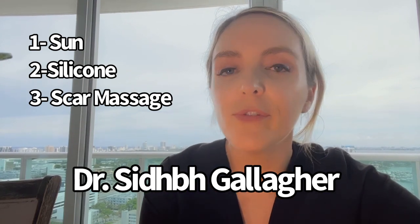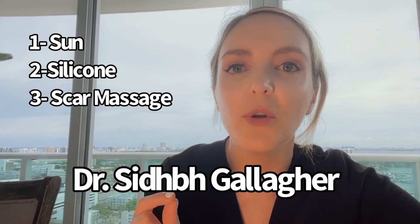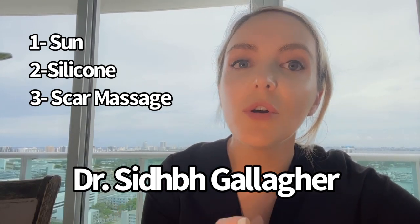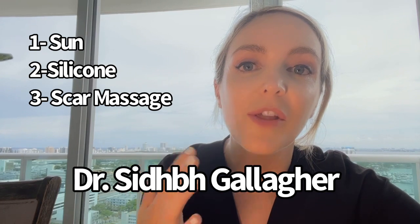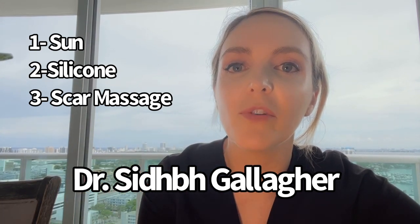The second S is silicone, and that one still persists. I always say if you want to spend your money on scar care treatment, something with silicone is going to be the best. It turns out it's not silicone itself that is doing all the good, but any sort of gel barrier on top of the scar.